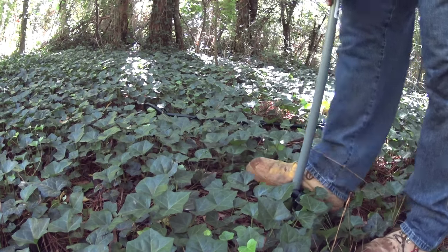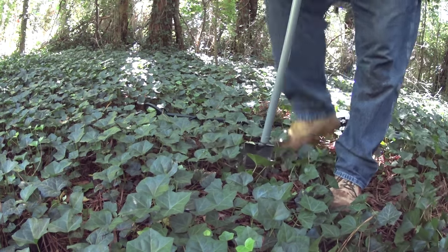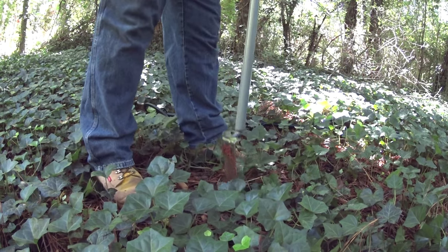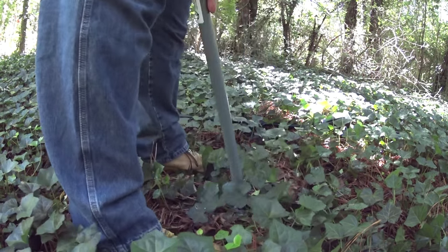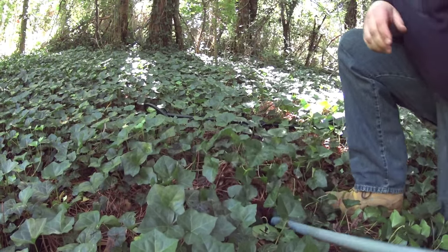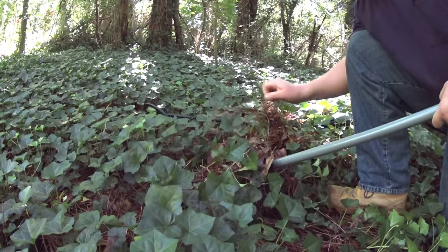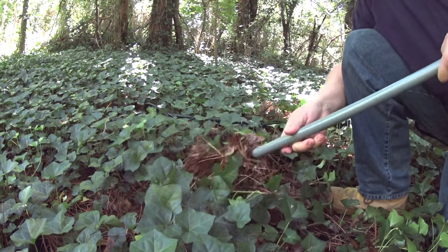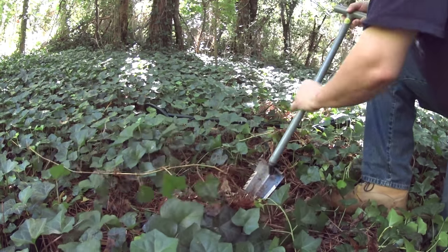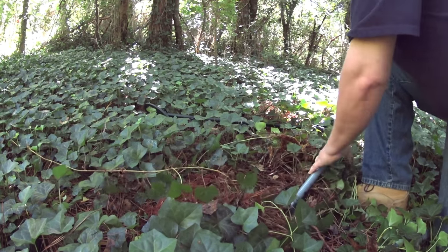Alright guys, this is literally the first dig out here. I think this actually might be a can, but it was the first good signal I got — first consistent signal. These vines are not making this easy, and it's not especially the easiest to swing in either.